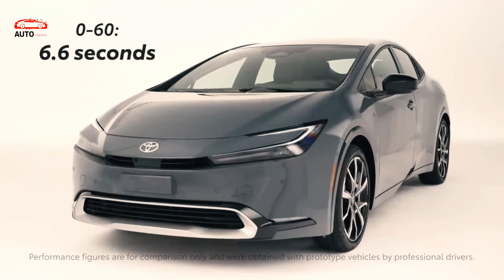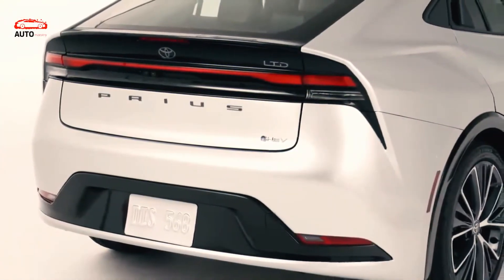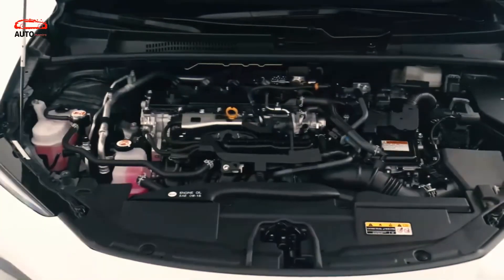Toyota doubles down on the fifth-generation Prius to make it the most efficient and most powerful Prius yet. It rides on a new platform, supports a larger engine, and features the latest technology.